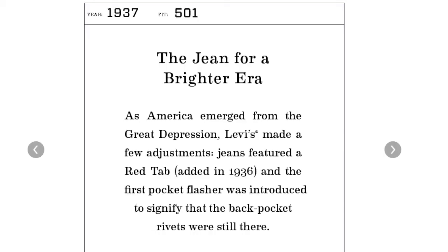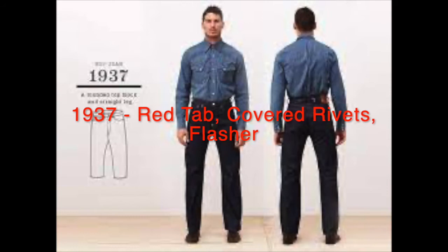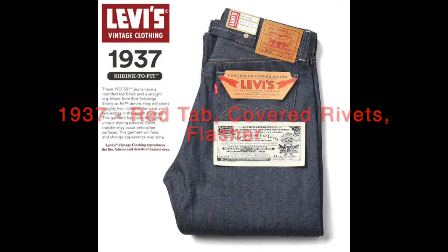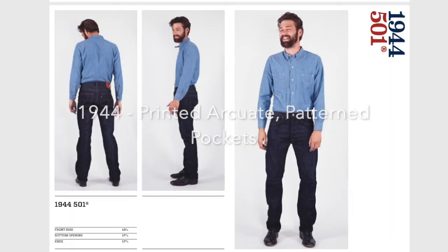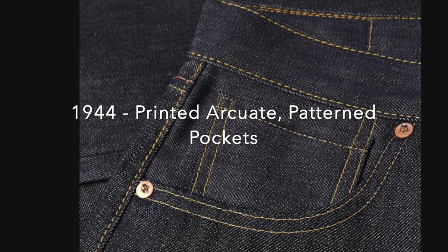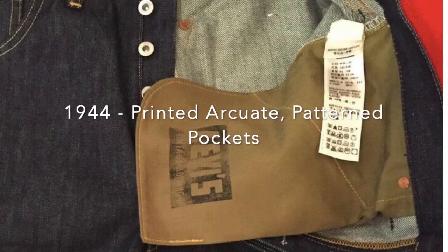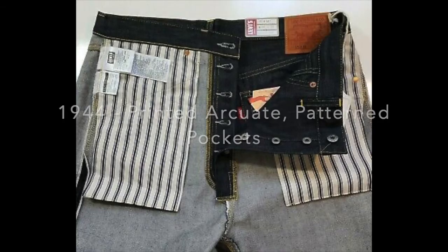The 1937 501 is the first with a red tab of any kind — the Big E. It also has covered rivets and creates the first flasher. The suspender buttons are removed and it has a cinch — the last pair with the cinch. The 1944 501 jeans have a printed arcuate, sometimes upside down or higher than usual or even absent. They also have patterned pockets — sometimes blue and white stripe, multicolored stripe, the green herringbone being the true historic feature, but also an argyle and even a jellyfish pattern.